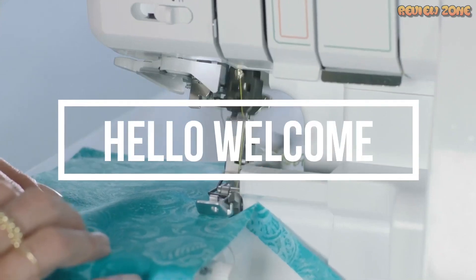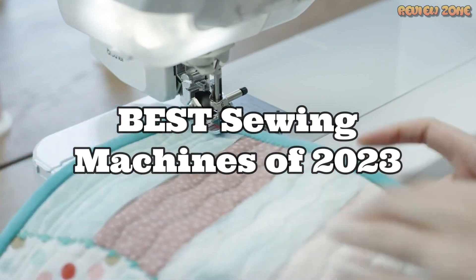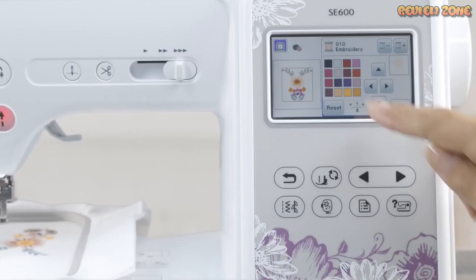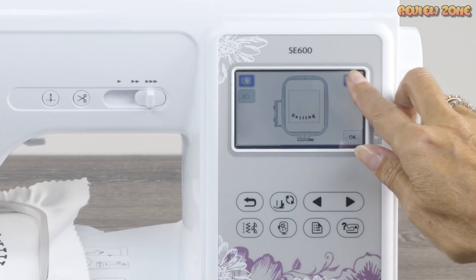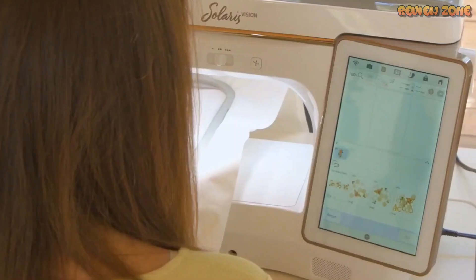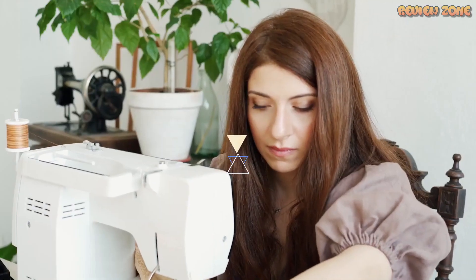Welcome to our video on the top 5 best sewing machines of 2023. If you're a sewing enthusiast or just starting out, you know how important it is to have a reliable and efficient machine. In this video, we will be showcasing the latest and greatest sewing machines on the market, perfect for any skill level or project. So sit back, relax, and let's dive into the world of sewing machines.